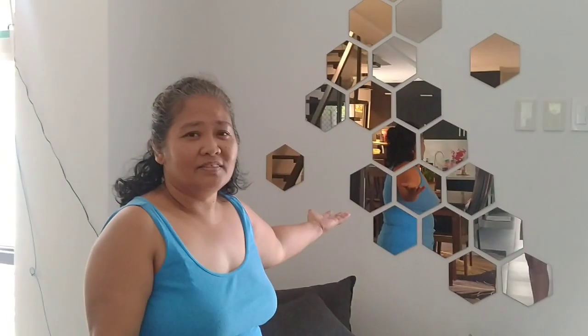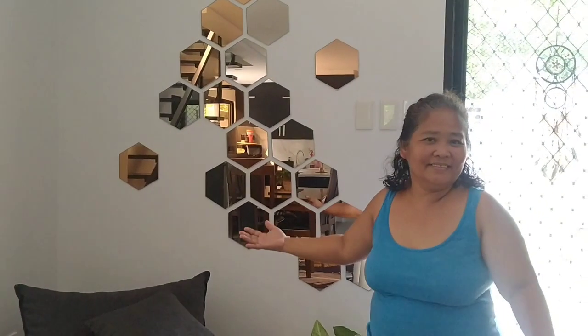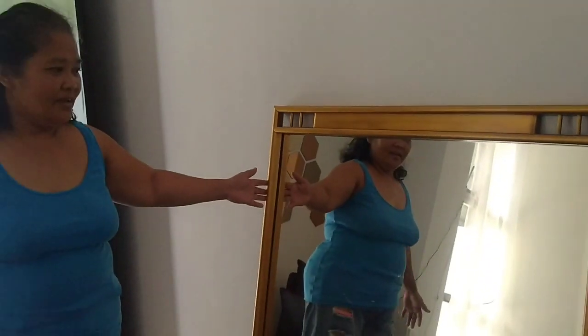This is the wall decoration made by Cathy and Crystal. This is also our mirror and our dining table.